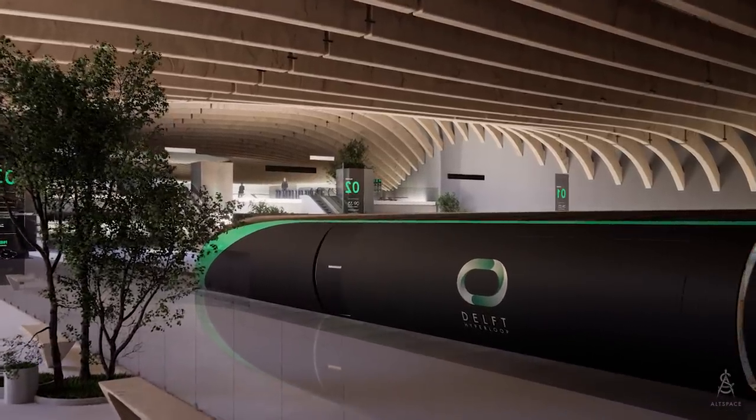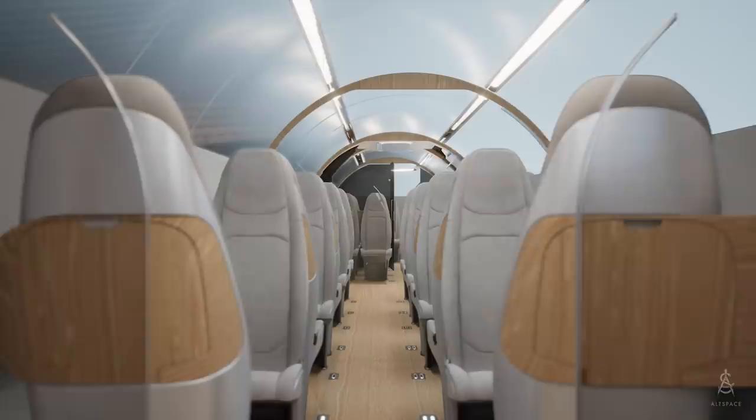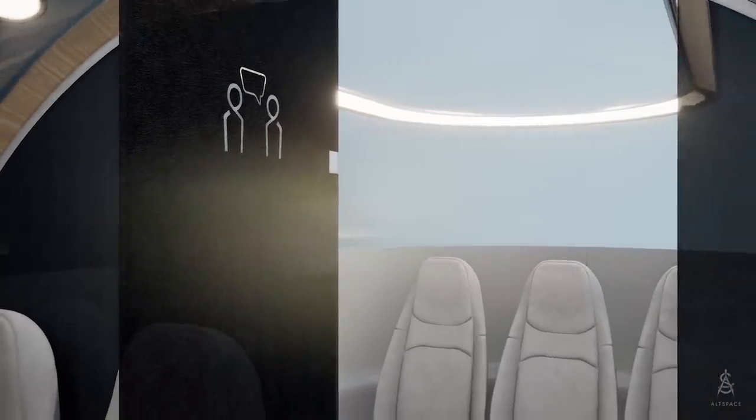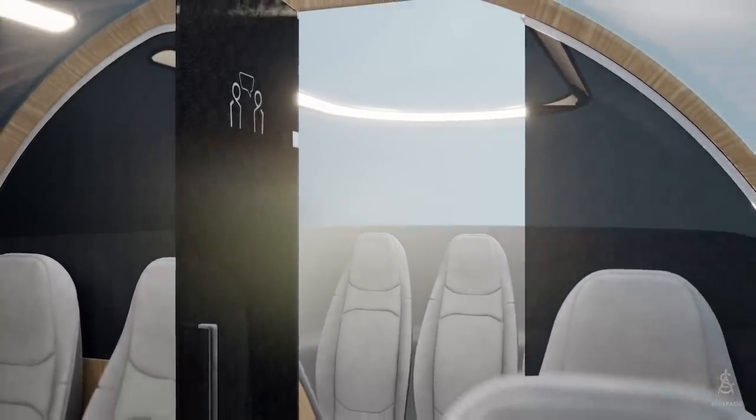To suit all travellers, the pods are divided into different sections. The social section offers an environment where you can enjoy your trip with friends and family. In the far end of the pod, a separate compartment can be found where private meetings can be held during the trip.